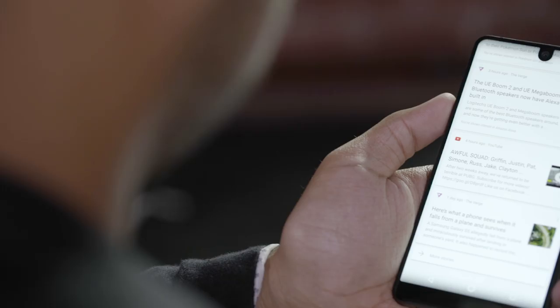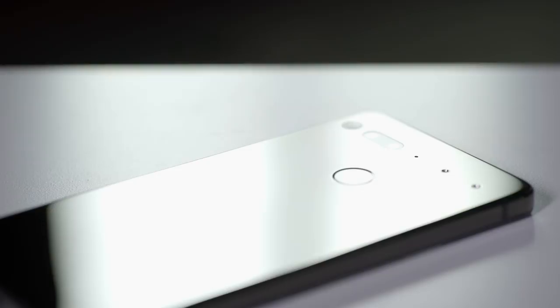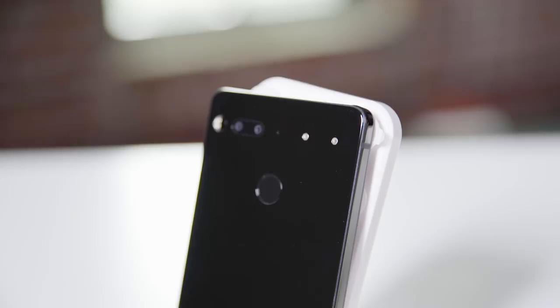I've called other smartphones slabs before, but the Essential PH-1 takes the cake. It actually reminds me a lot of holding an old iPod — the ones with the metal backs and the flat sides and the rounded corners. The PH-1 is a dense little thing, too. The company's engineers say there's basically no extra space inside, and I believe it. It should survive just fine — the phone's frame is built out of titanium, and the back is a glossy ceramic panel that, while durable, picks up fingerprints faster than almost any phone I've tested lately, so keep that cleaning cloth handy.